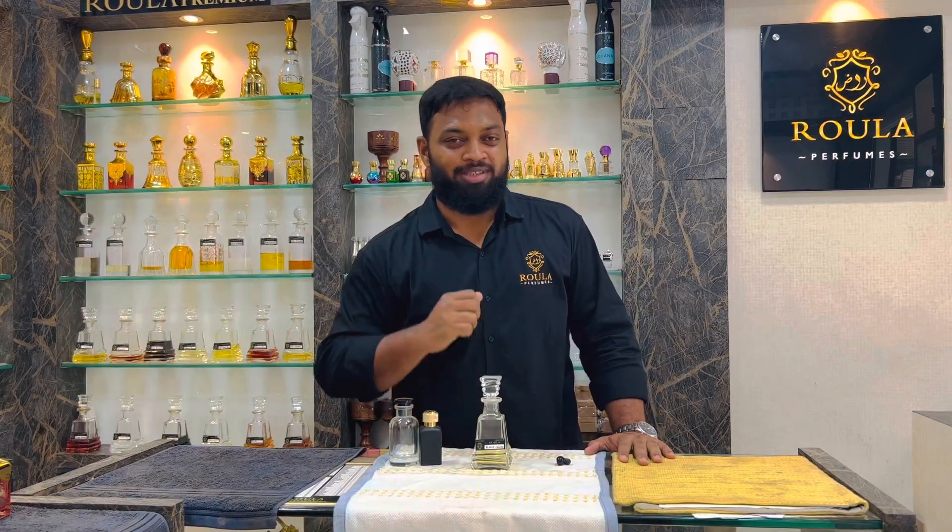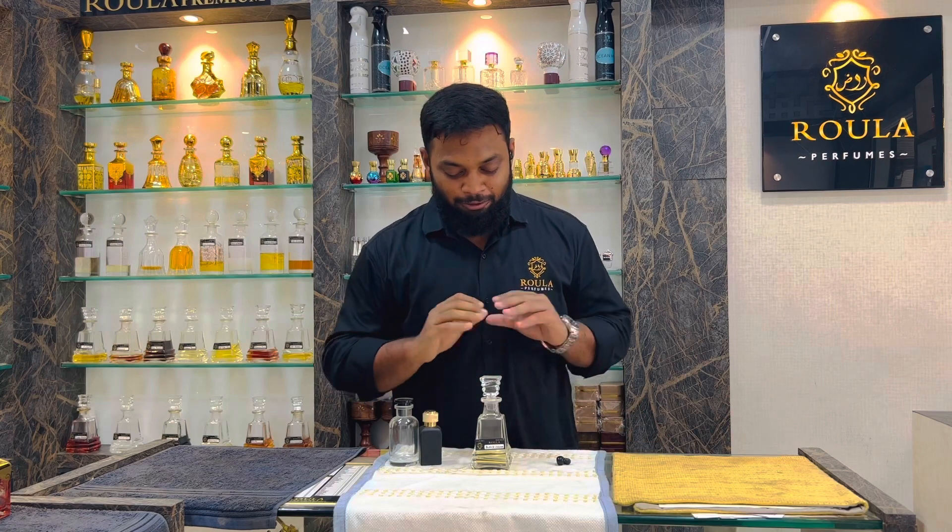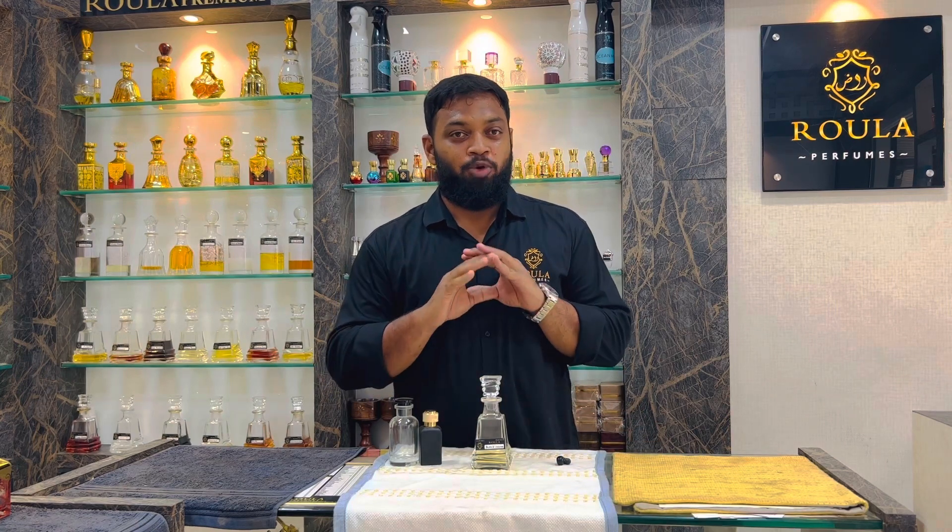Assalamualaikum, welcome to Rawla Perfumes. In Bakkari Thlans, I have seen the lineup — what a super good item is the Bleu de Chanel Perfume.